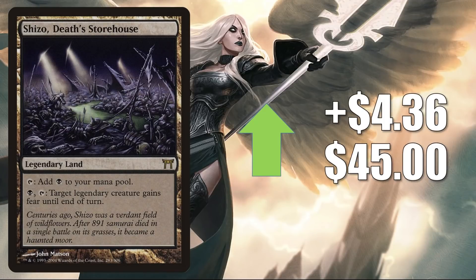Shizo Death's Storehouse from Champions of Kamigawa goes up $4.36 this week to $45. With the Lurrus banning in Modern, this will likely see less play there, but it is still a solid Commander card. It's in a number of Yuriko builds and in some other builds around new cards from Neon Dynasty: Satoru, Nashi Moon Sage's Scion, Isshin, and those partner decks between Reyhan and Yoshimaru.